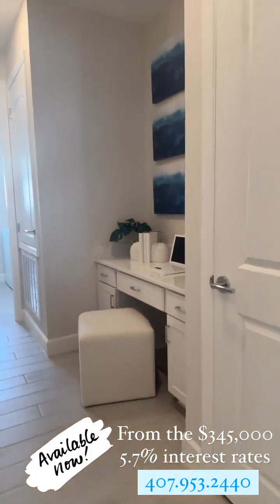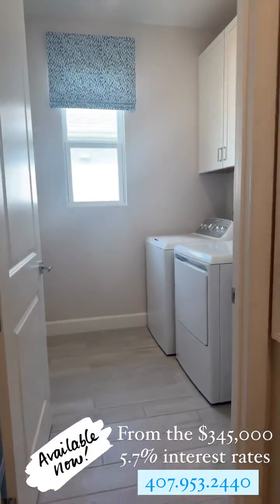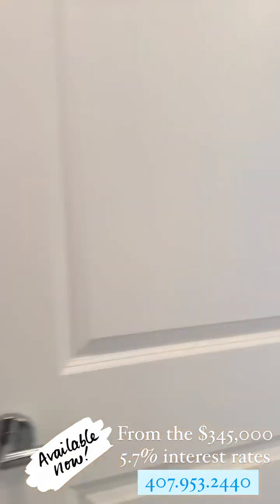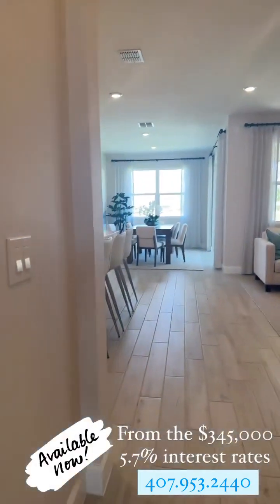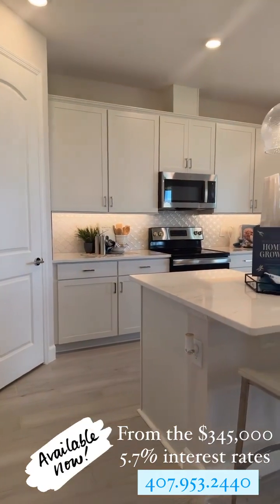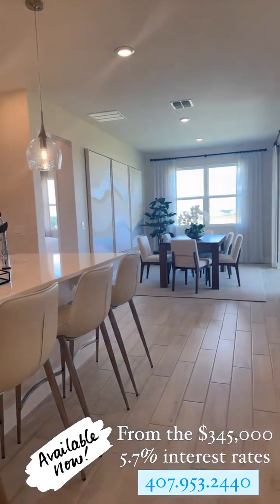Here is the mud room with the washer and dryer. Right now this property starts at three hundred forty-five thousand dollars — just over seventeen hundred square feet and it is a three-bedroom, two-bathroom.